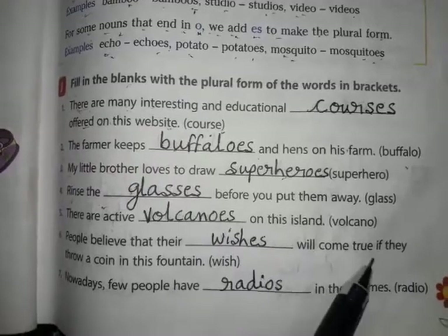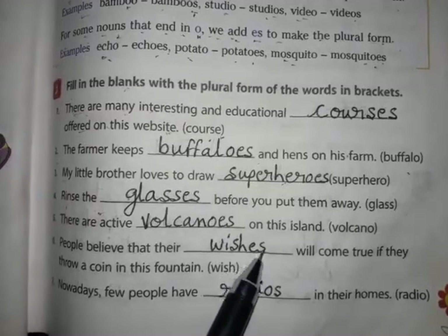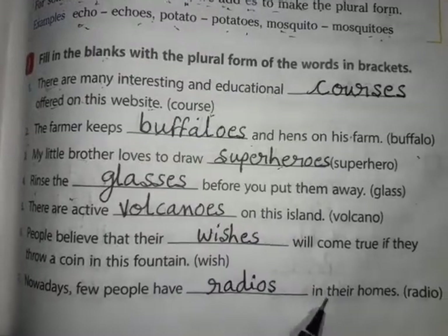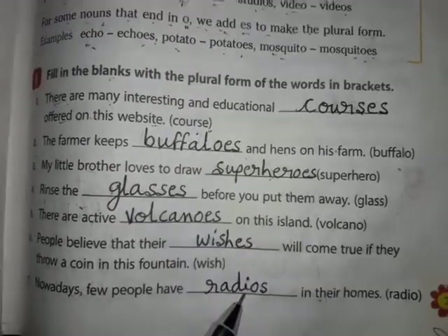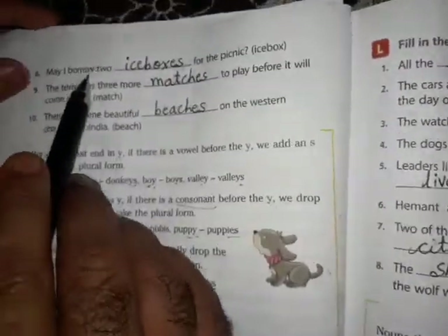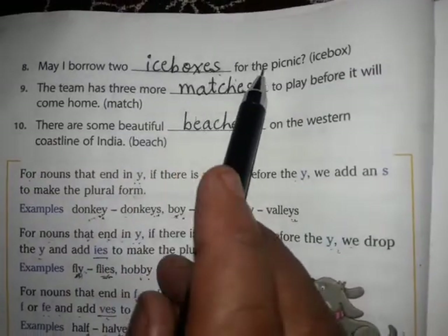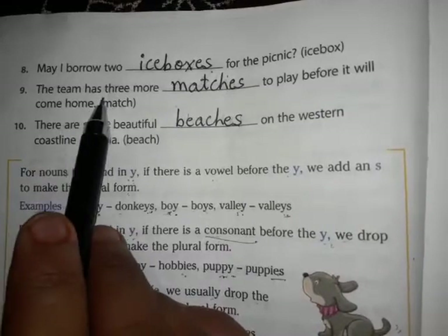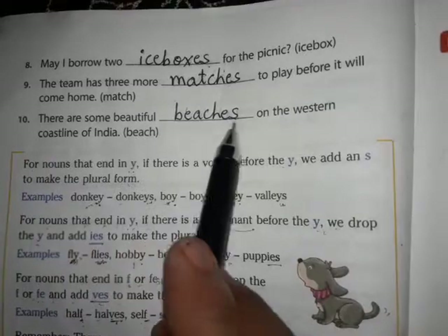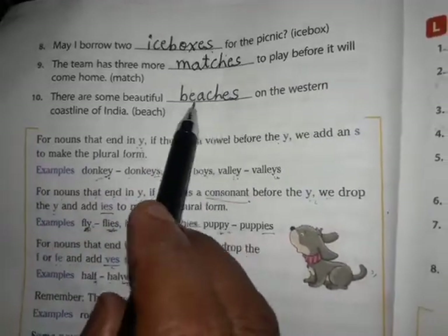Nowadays few people have radios in their homes — radio gets an 's' to make the plural. May I borrow two iceboxes for the picnic — 'x' so we put 'es'. The team has three more matches to play before it comes home. There are some beautiful beaches along the western coastline of India — beach has 'ch' so we add 'es' to get beaches.